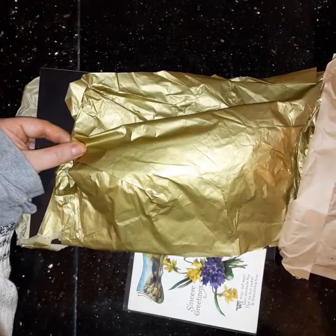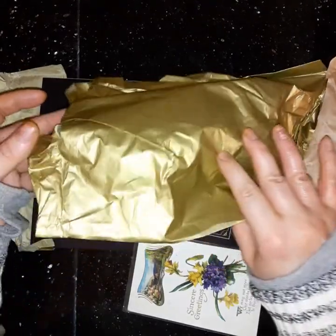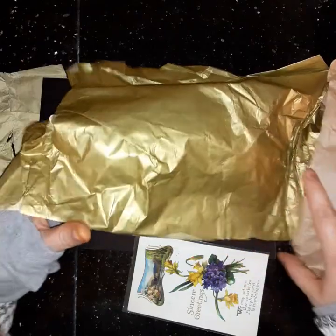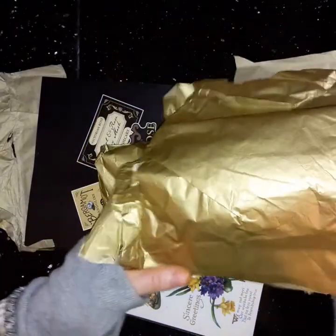Beautiful gold paper! I love to re-save tissue paper. I hope that people reuse my tissue paper as well. This is some really pretty, shiny gold paper.